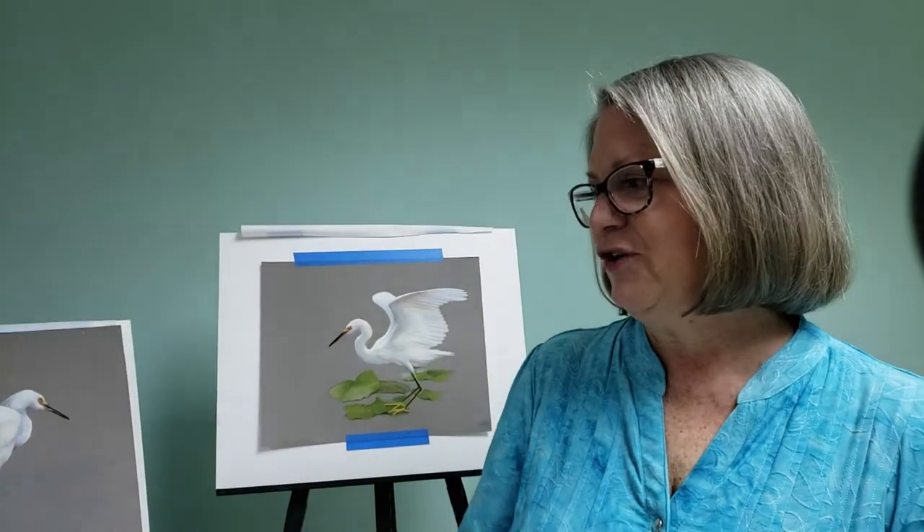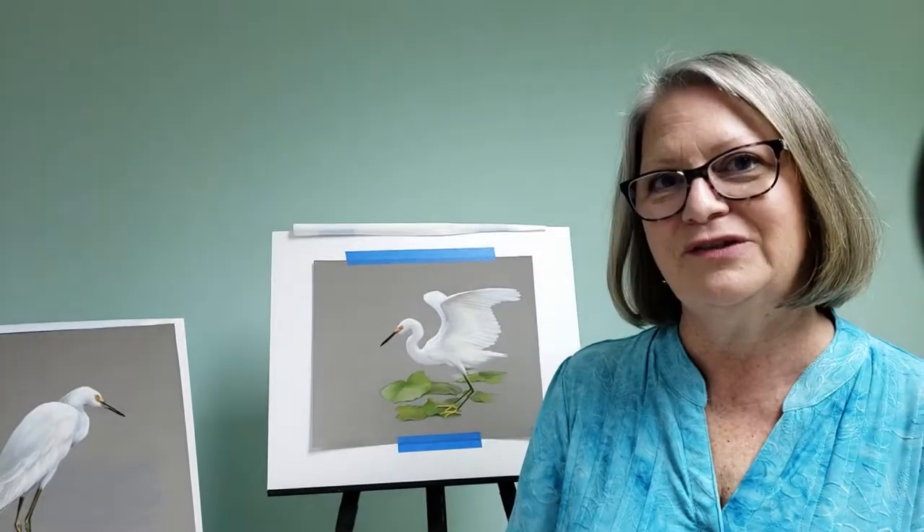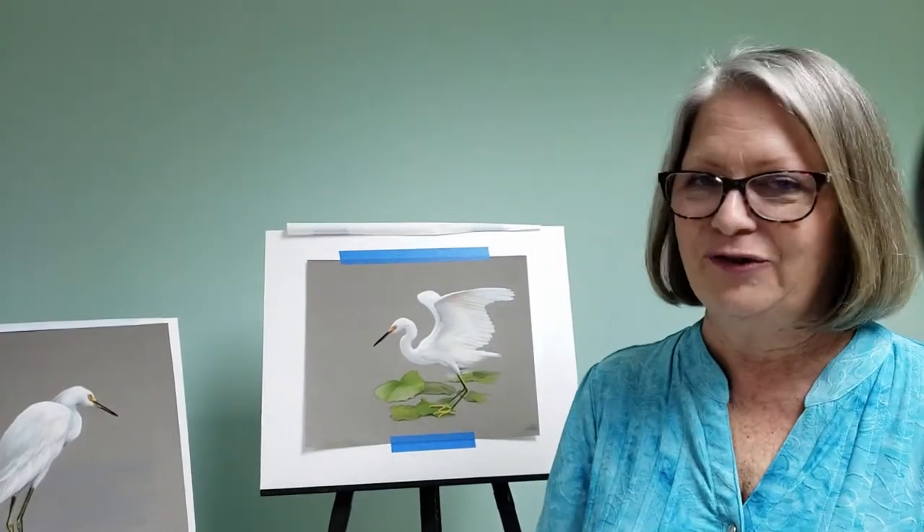Hi, my name is Heather Mitchell, and I'm an artist here in Pensacola, Florida. I started my artwork just about nine years ago, after decades of doing other work, and I've really found a lot of inspiration in our local wildlife, particularly the birds, and especially the wading birds.